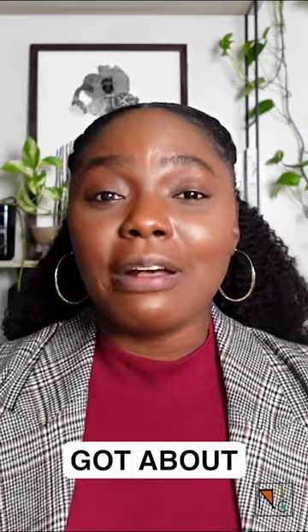If you like this tip, I've got about 15 others that I talk about over on my YouTube channel. The link is in the bio.